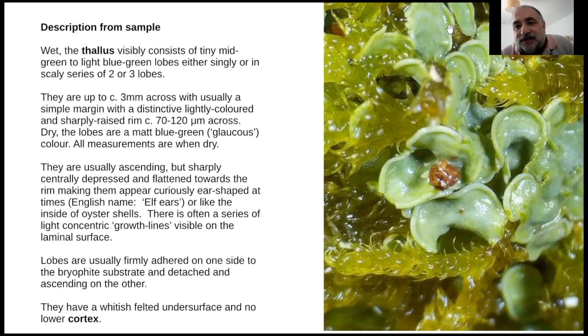You get these concentric growth lines on the laminal surface, which is the actual surface away from the margin. They're usually attached quite firmly to the bryophytes underneath and ascending on the other side. They have a white felted underside, which I think indicates they don't have a lower cortex, and the inside of the actual lobe is directly in contact with the outside.